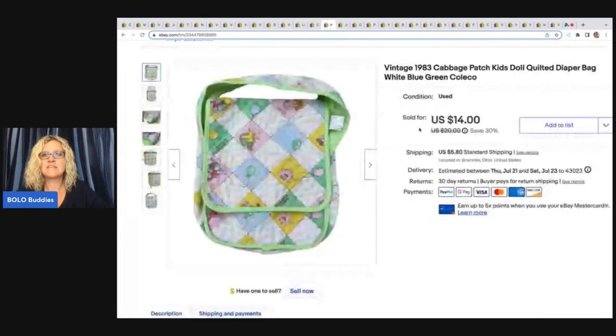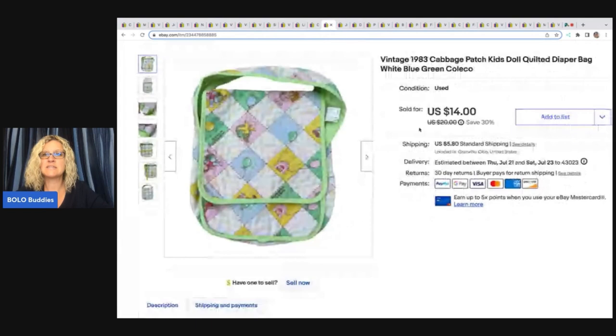The next item is this vintage 1983 Cabbage Patch Kids doll quilted diaper bag. I got this at the Goodwill bins, and I sold it for $11.99 plus shipping.